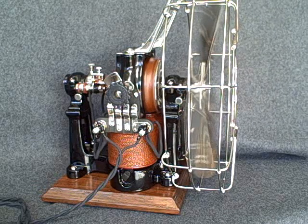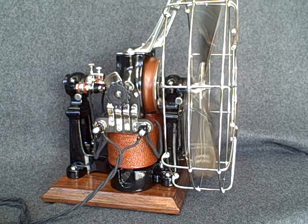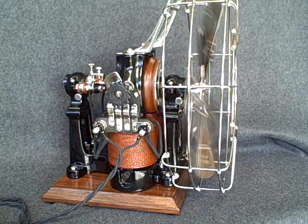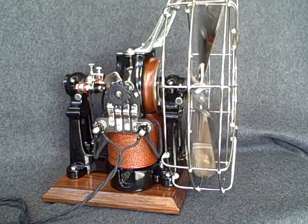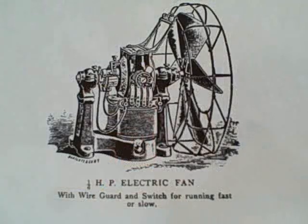It's a very reliable and very powerful fan, and a really wonderful example of Victorian technology.